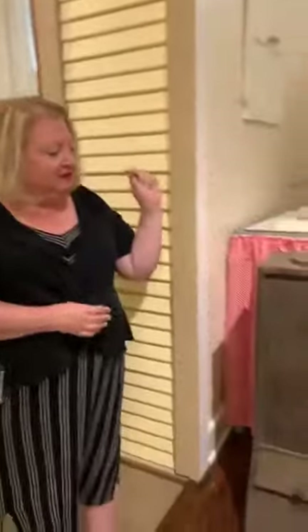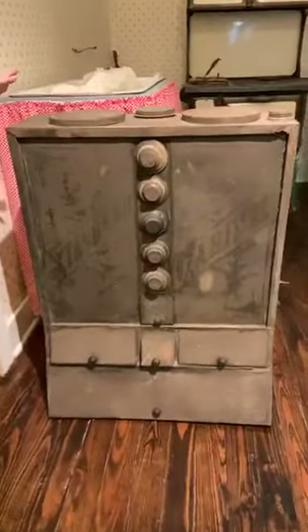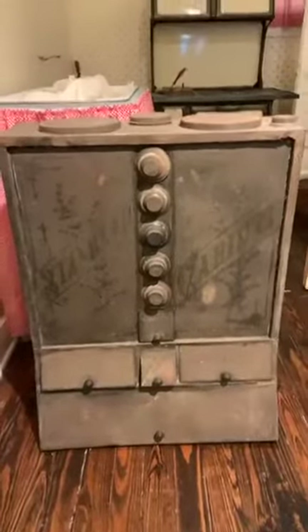Hi, Stephanie Montero again from the Leyland Museum on a Thursday afternoon with an artifact spotlight. Today I want to talk about this object right here. If you haven't seen one before, it's going to look very unfamiliar.